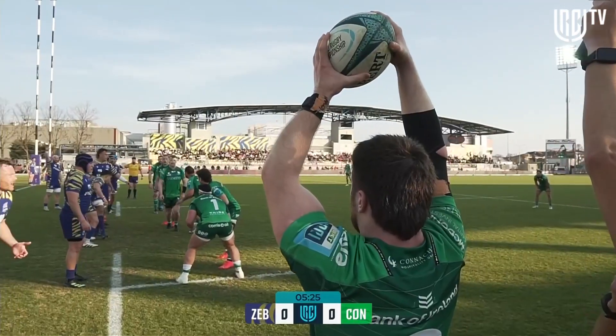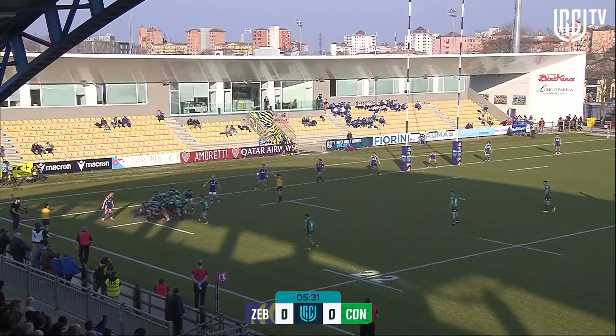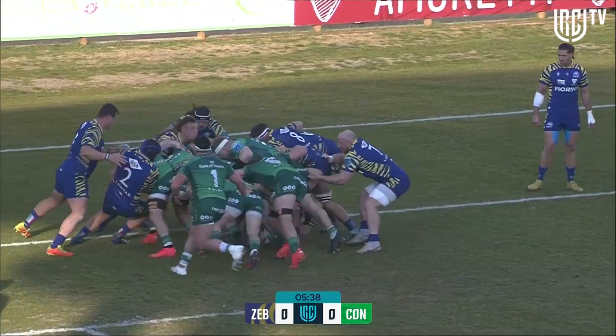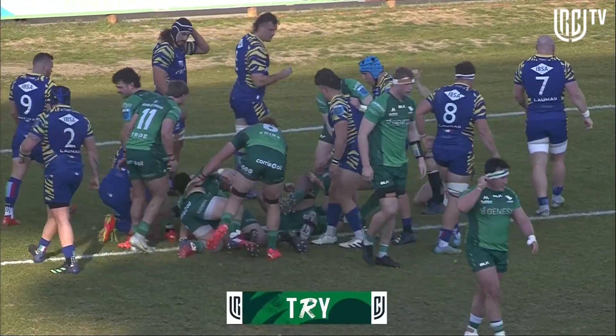A lot of those tries came from this type of set piece five meters out. A good strong driving ball, they can't look happy enough to keep it tight and just drive it on. They're edging forward, edging towards that line. They are down — they have grounded it. It is a try!